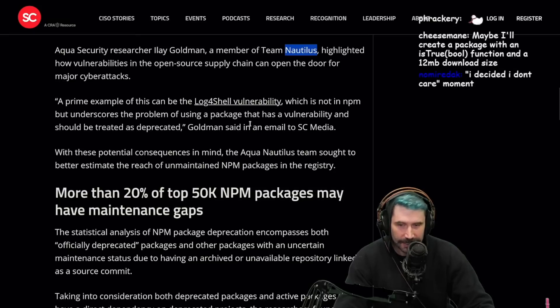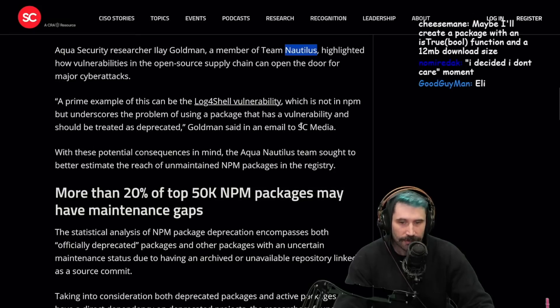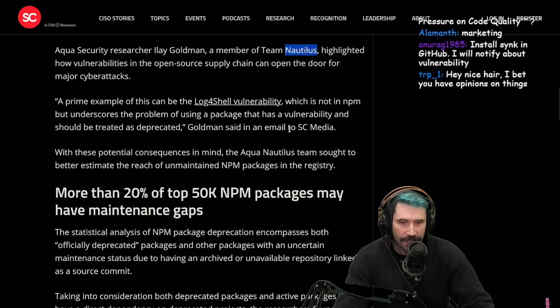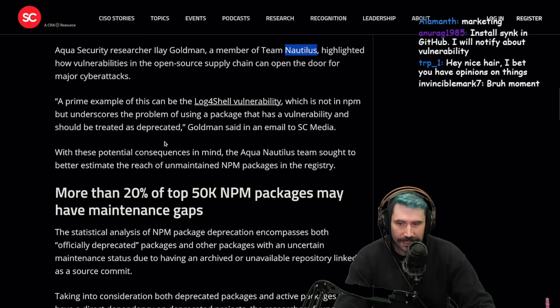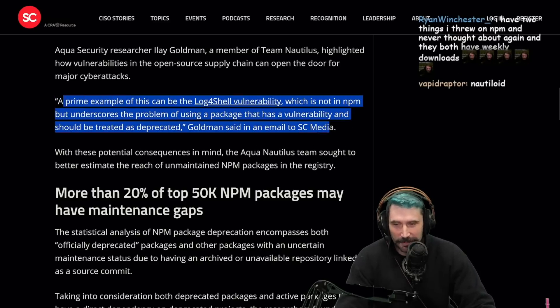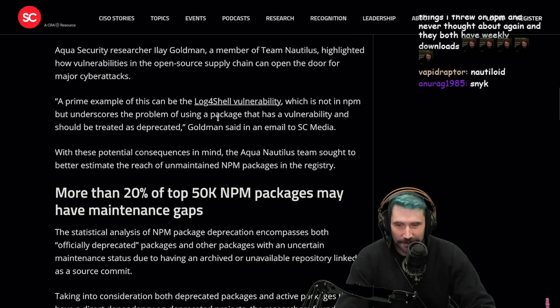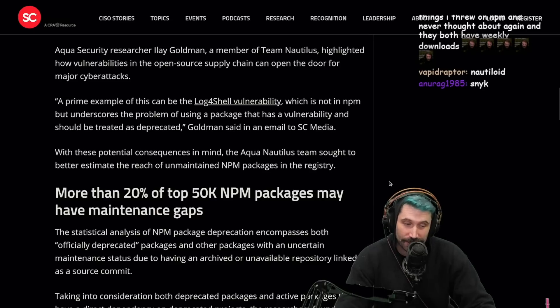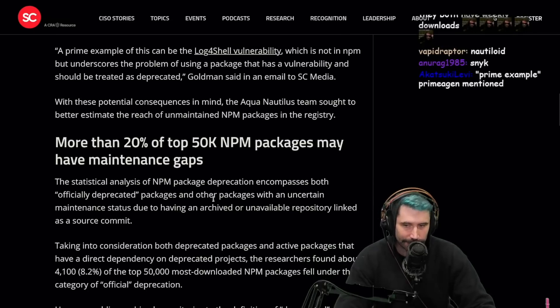A prime example is the Log4Shell vulnerability — which is not in NPM, but underscores the problem of using a package that has a vulnerability and should be treated as deprecated. I like how they bring up one of the larger examples that has happened in a while. Using your crappy NPM package, this could happen to you. And it really could.